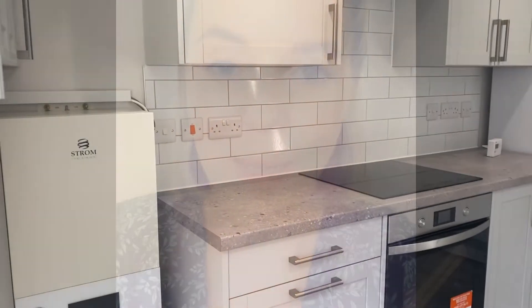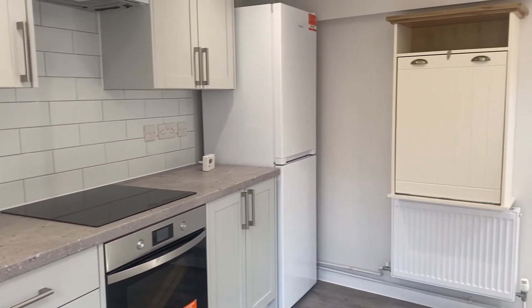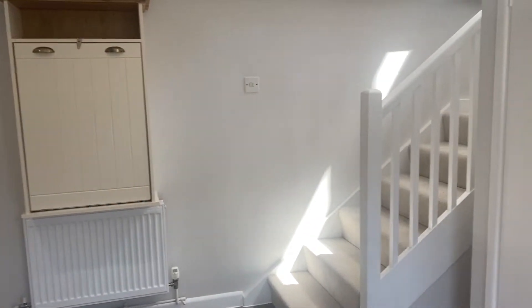Hi, I'm Lisa from Jones Robinson and I'm here today at Baker's Cottage. Come and take a look around with me. We're here today at this stunning two-bedroom cottage located in the quiet village of Cheveley.